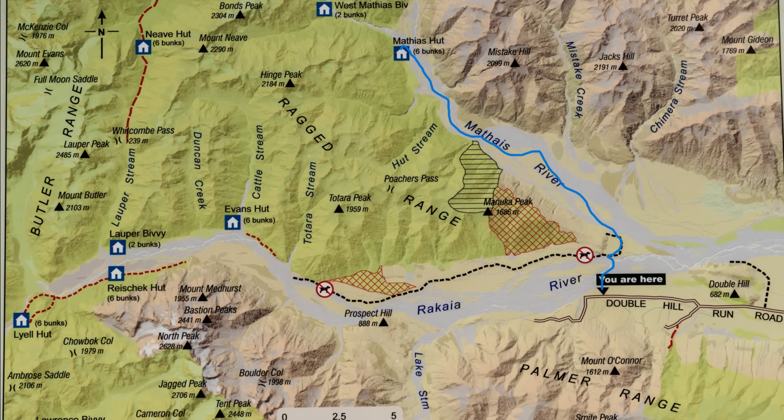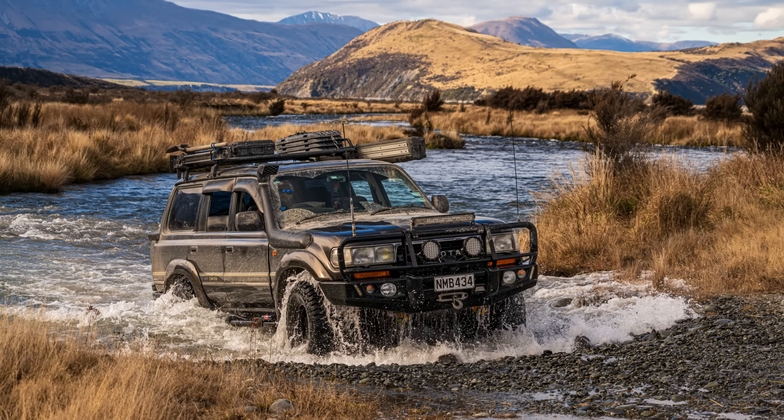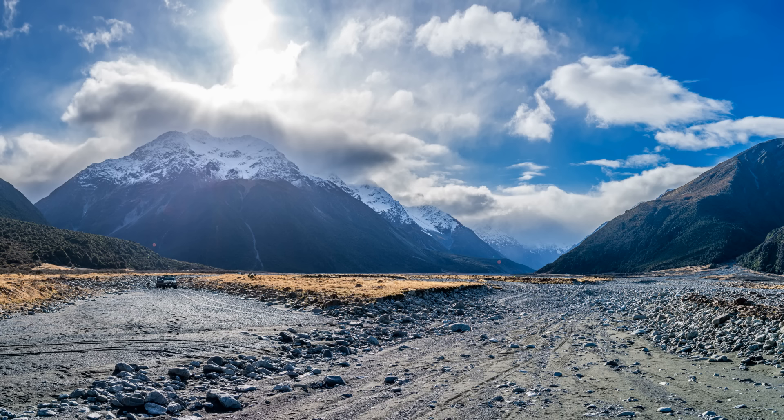Today we start on the far end of Double Hill Run Road on the south side of the Rakaia, and we travel across the Rakaia River around Manuka Point, making our way up Mathis Valley to hopefully get to the Mathis Hut.